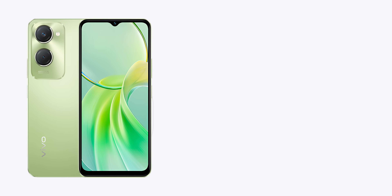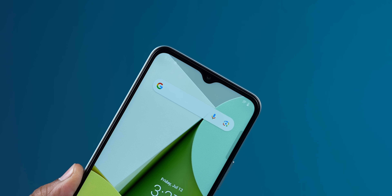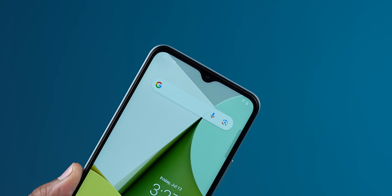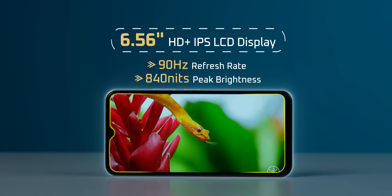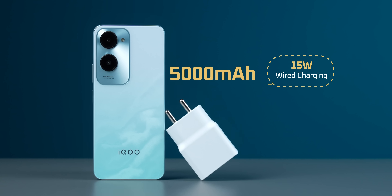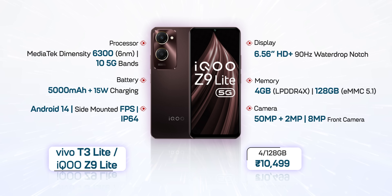Number 5 is the Vivo T3 Lite — this is basically the iQOO Z9 Lite rebranded. The downside is the water drop notch in 2024, and eMMC storage type. But it has a 6.5-inch HD Plus 90Hz display, 10 5G bands, 5,000 mAh battery, and 15W charging. The 4GB+128GB variant is priced around 9,000–10,000.